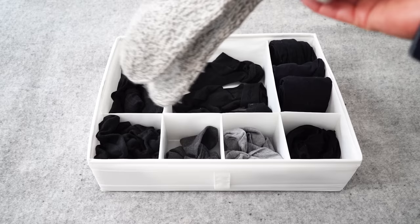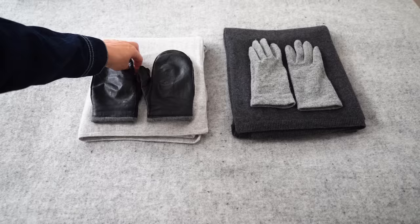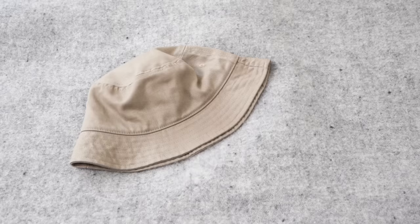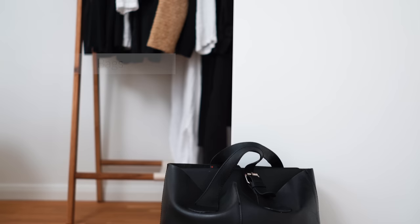The underwear lives in my wardrobe and the socks in my hallway closet. As for accessories, these are my winter ones: a cashmere scarf, a merino wool poncho for travel, leather mittens, wool gloves, and two cashmere hats. For summer I have this bucket hat.